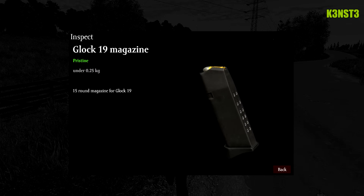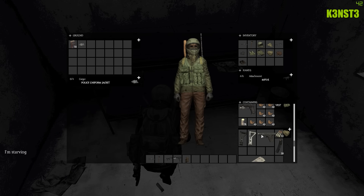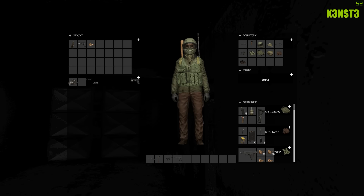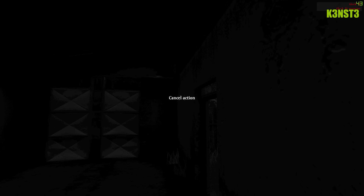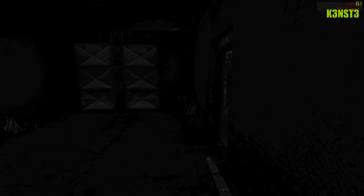Starting off with the Glock 19 — this is the magazine and the weapon right here. Both of them can be found in the police stations around the map. The Glock 19 takes 9mm ammo and has a 15-round magazine, which is similar to the CR 75, a really popular pistol right now in DayZ.